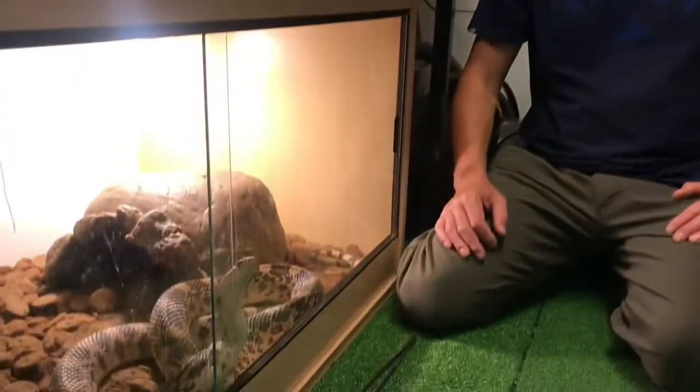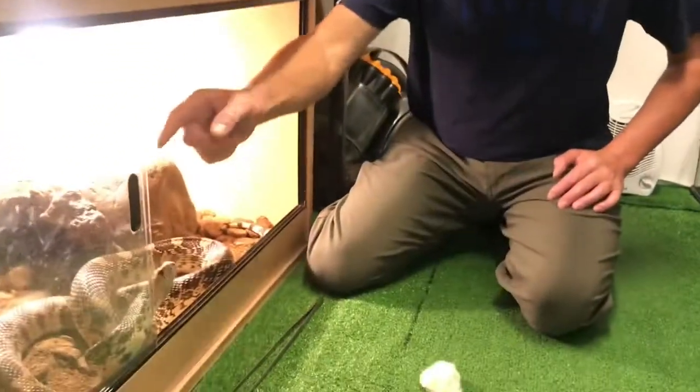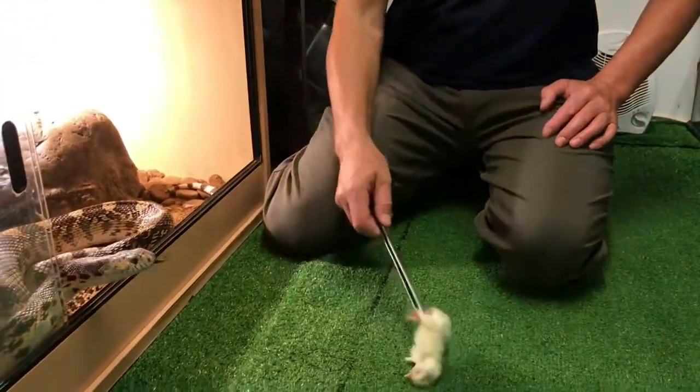This large bull snake — we've only got him because yet another animal education business during the COVID-19 pandemic and the lockdown went bust, couldn't pay their bills. We know that feeling big time. We took on a couple of their animals to try and help out and find homes for them. He's a big old boy, he's 10 years old. So let's see if he wants anything to eat.